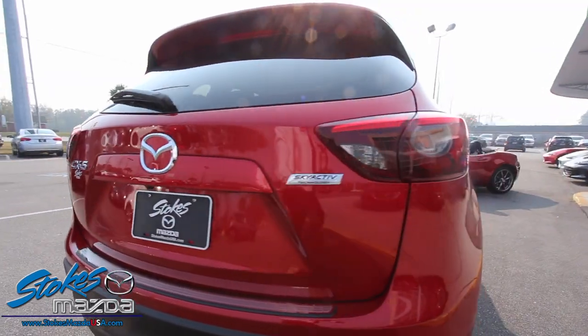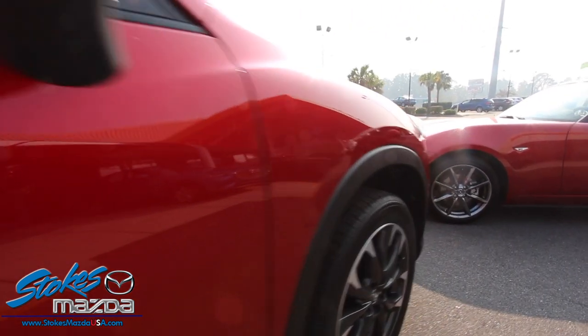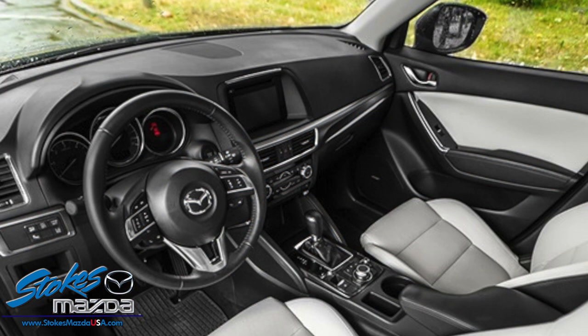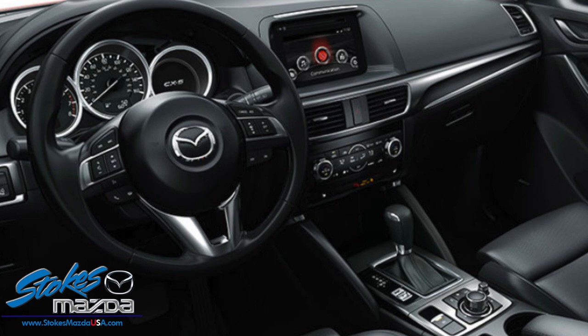Sharp steering and a poised chassis make the CX-5 the enthusiast pick. It's just good-looking, and the interior has the fit and finish you want — just like every other Mazda on the lot. We've got a bunch of them available.